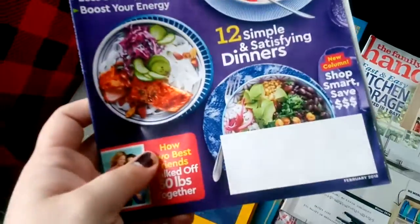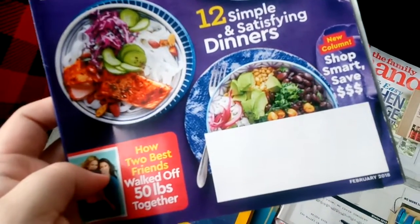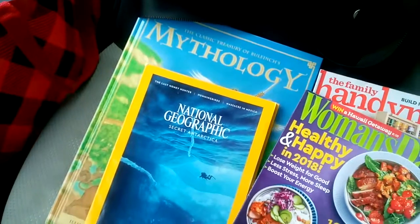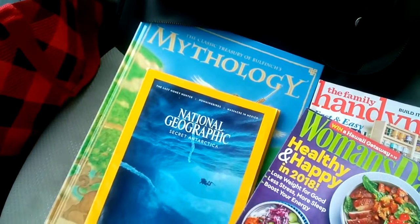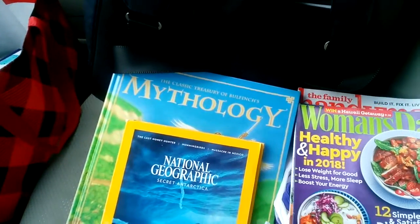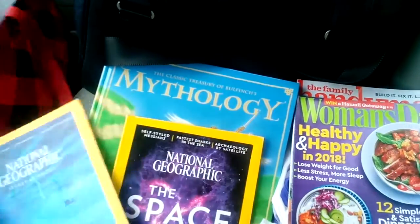Woman's Day — this is a fairly recent issue. It's like this month's issue! Woman's Day. I just saw the 'Happy and Healthy in 2018' and I was like, let me look at that because it's brand new and I'm sure there's some cute recipes or something in there. I didn't realize it was brand spanking new.